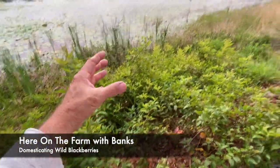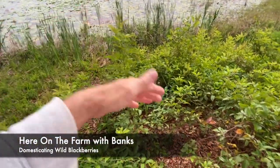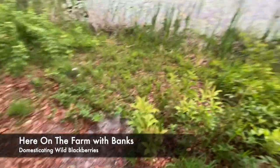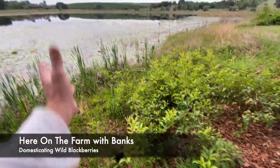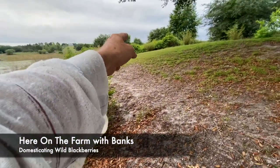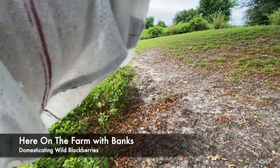I'm keeping them in their little area — so I have domesticated wild blackberries. This is one little area, and it's going to end up being like a wall, like I have on the side of my property that has wild blackberries.